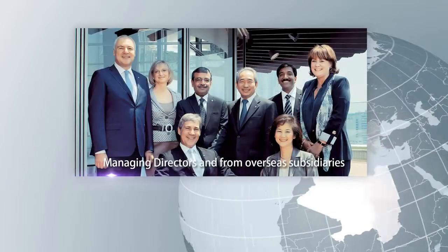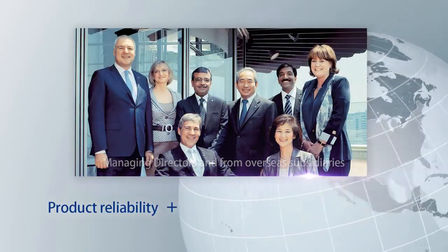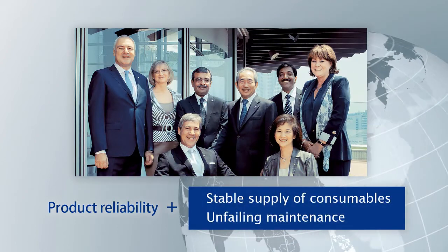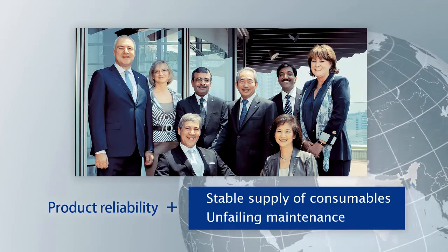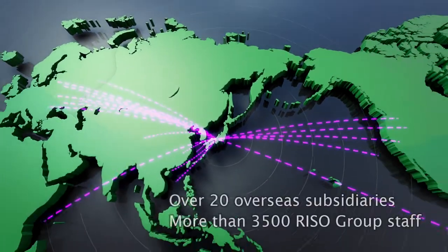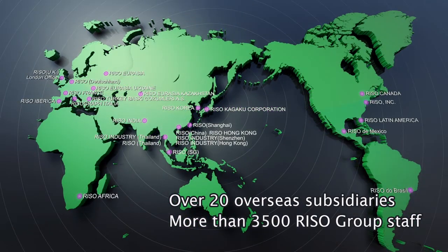Our product reliability is not the only thing that allows us to hold the top share of the world market and boast high ratings — our stable supply of consumables and our solid maintenance system also play a part. Riso has over 20 overseas subsidiaries and more than 3,500 Riso Group staff members meeting our customers' needs.